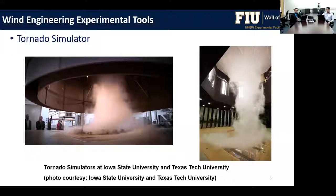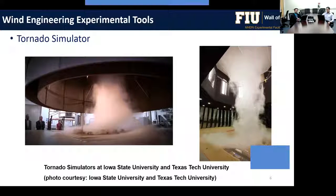There are also wind events like tornadoes and thunderstorms. Two facilities — one at Iowa State University and one at Texas Tech University — are tornado simulators where they simulate tornadic winds and study tornadic effects on buildings and other structures.